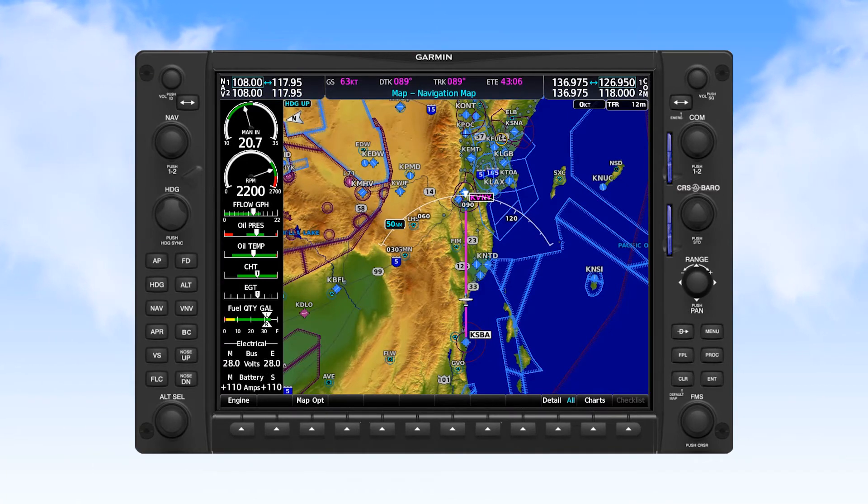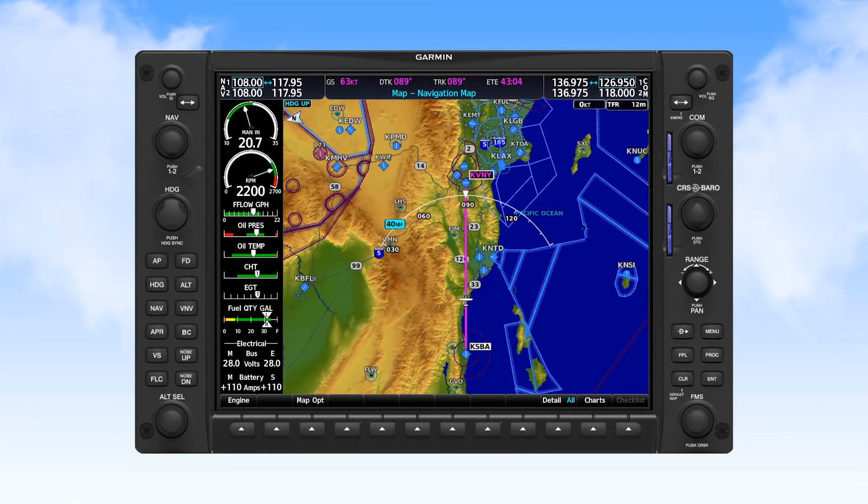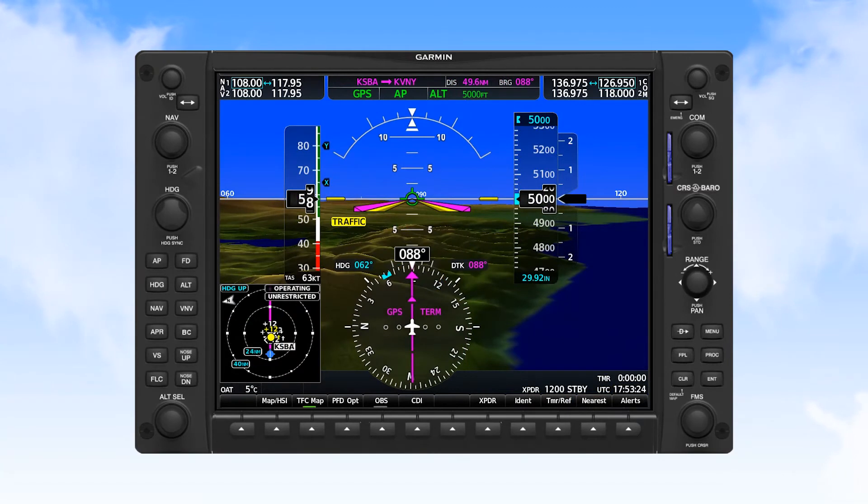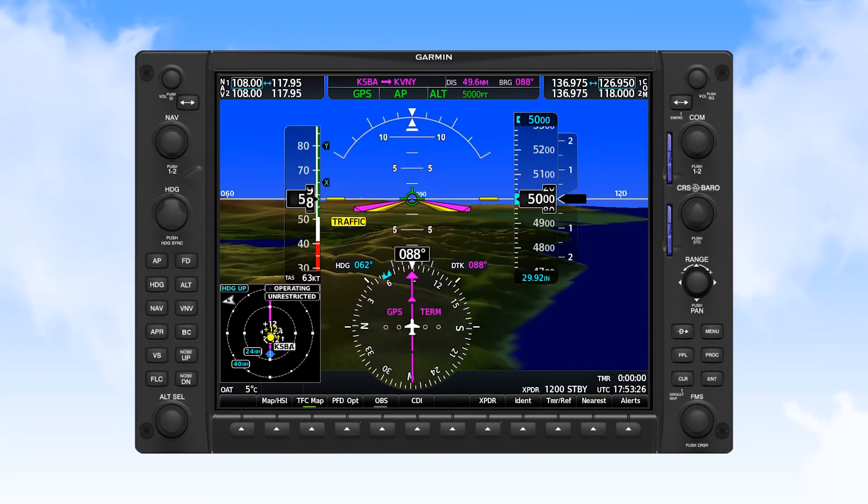When viewing the navigation map in busy areas, it's best to adjust the range to be able to see traffic in your immediate area. And the range adjustment should also be adjusted on the PFD traffic inset.